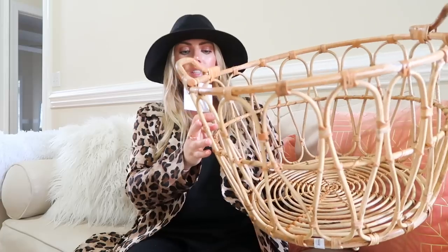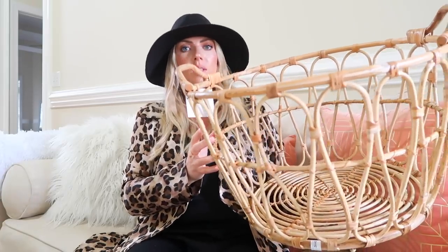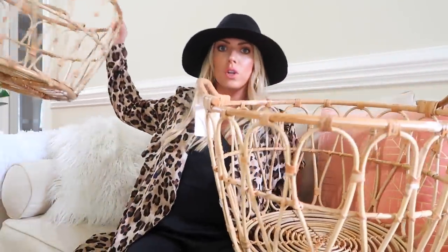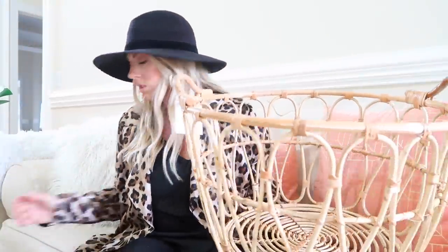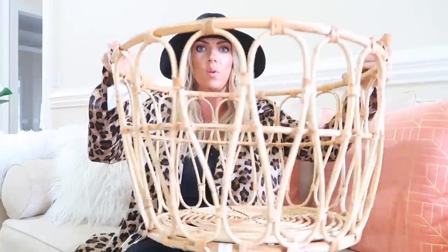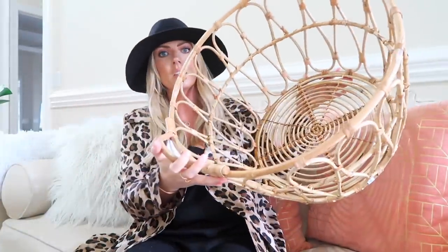Oh my gosh, check out this basket — the Snidad, I'm not sure how you say it properly. These were I think $27.99 and I got two of them. I think they are so cute for putting pillows, blankets, or anything — you could use it for laundry if you wanted to. They have cute little handles for carrying, and isn't that the cutest little basket? These are so on trend right now and they're just exactly what I was looking for.